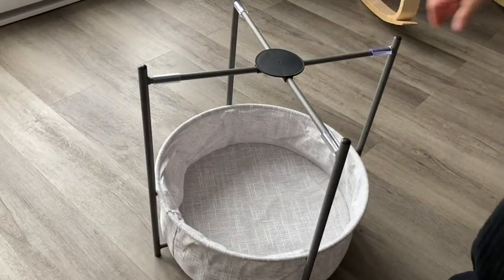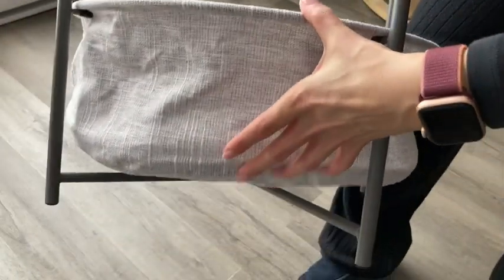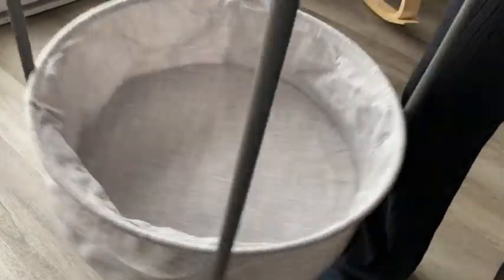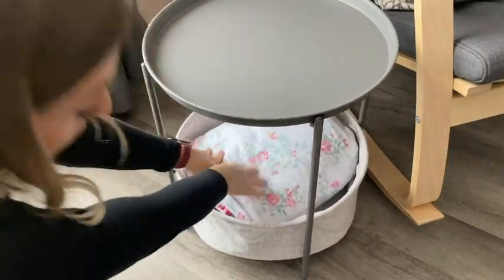It is really easy and fast to put together. It has this simple frame and the tabletop that rests securely on top, and the fabric storage bin underneath is made of this excellent quality thick material.